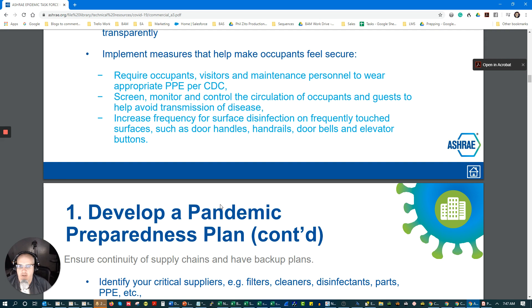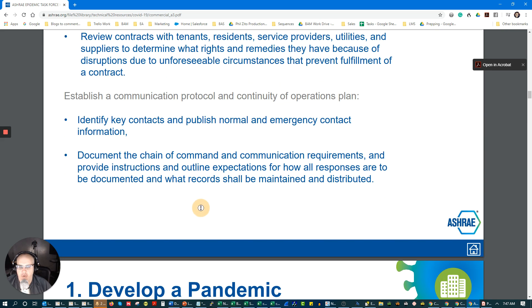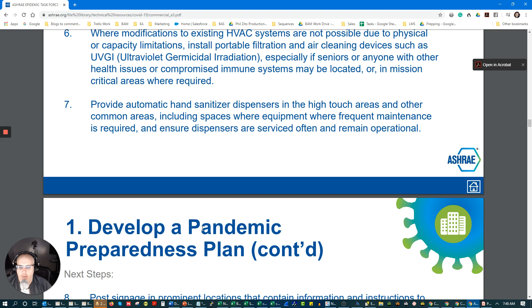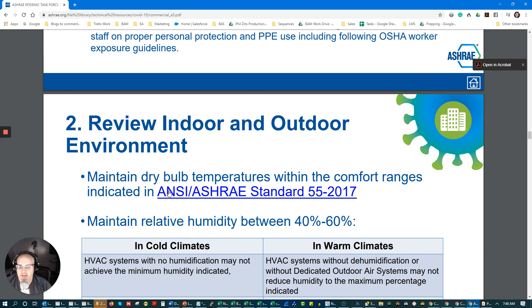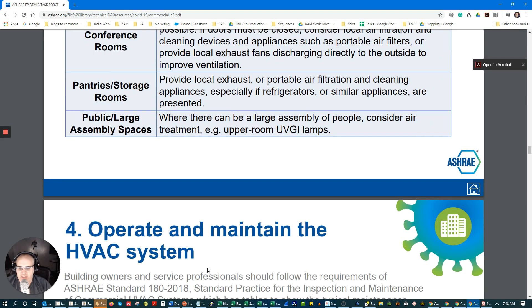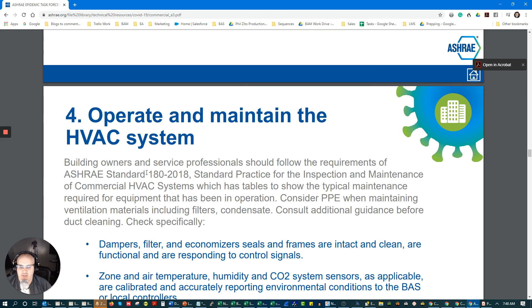The specific things I'd want you to focus on as contractors or building operators is: how do you figure out what you have in your building from a sequencing perspective and a sensor density perspective? How do you understand what you can do with the existing systems you have? For us in the building automation world, most of what we're going to be affecting is going to be in the environmental conditions, the control of those, the sensing of that data, and changes within the operation of systems. If you don't know what ASHRAE 62.1 is, now would be a good time to brush up on that. If you don't understand proper maintenance of HVAC systems as described in ASHRAE 180-2018, that'd be a good time to brush up on that as well.